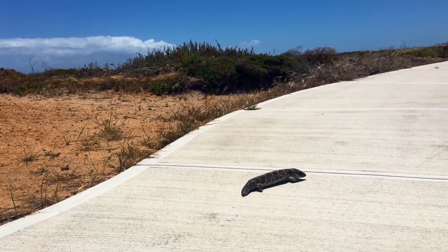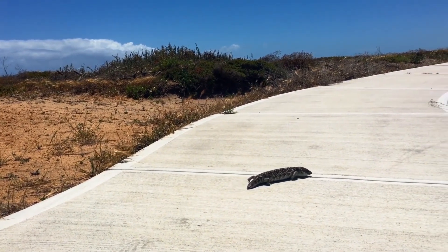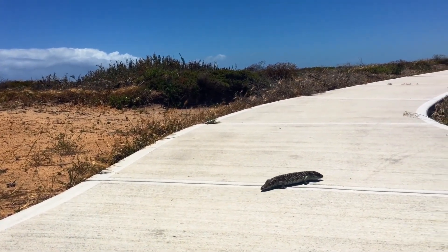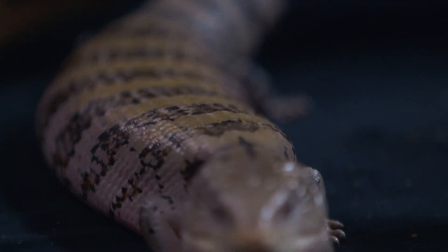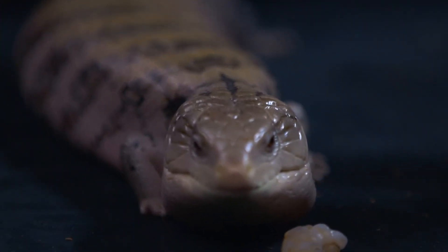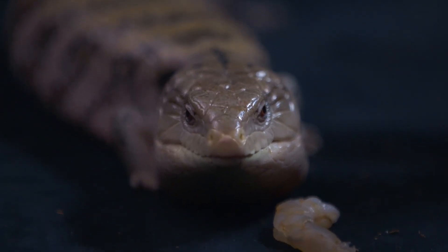In the wild, blue-tongued skinks are found in a variety of habitats, including forests, woodlands, grasslands, and deserts. They are also known for their unique social behavior — in the wild they have been observed basking together in groups, and in captivity they can form close bonds with their human caretakers.